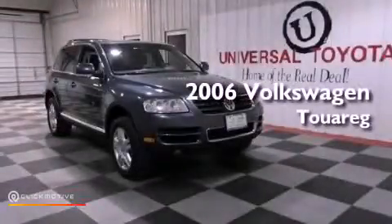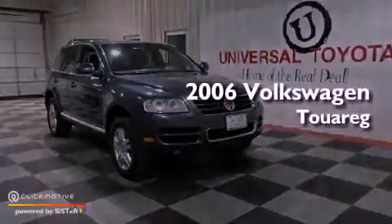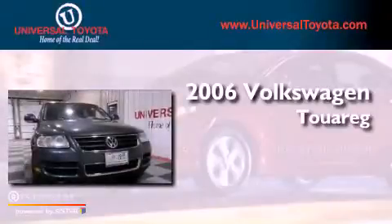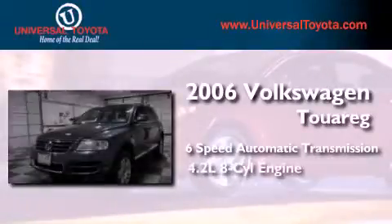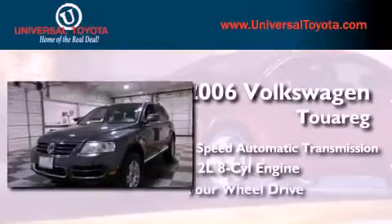This is a 2006 Volkswagen Touareg. This SUV has a 6-speed automatic transmission, a 4.2-liter V8, and 4-wheel drive.